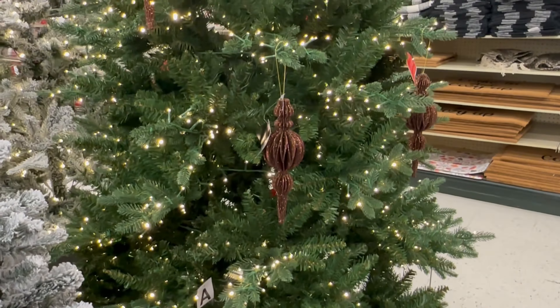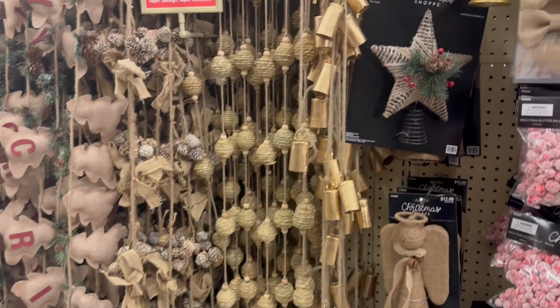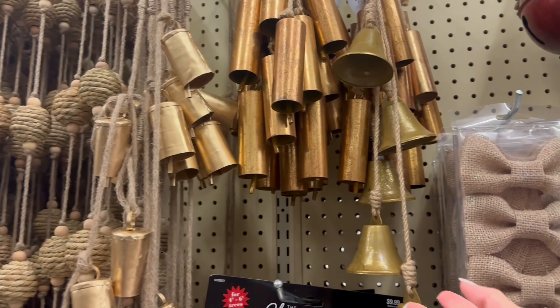They had these five-in-one bell clusters. This is the one I picked up — I bought two of them on two different trips. I thought I just needed one, but I decided I could use two for some projects I'm going to do this year.